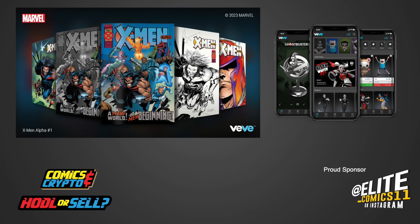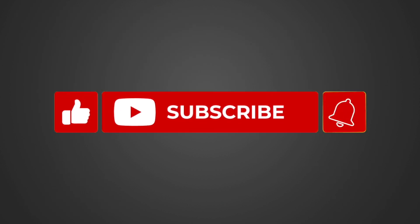Also, if you like this video, please make sure to subscribe, like, and hit that notification button to receive weekly updates on all of our content.